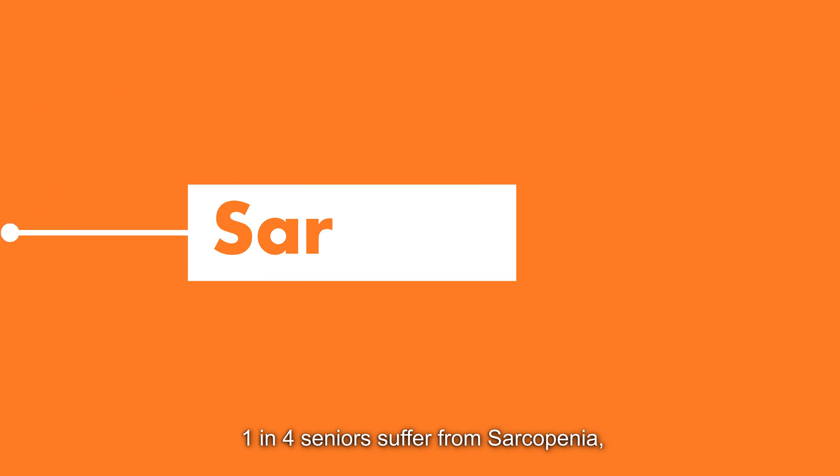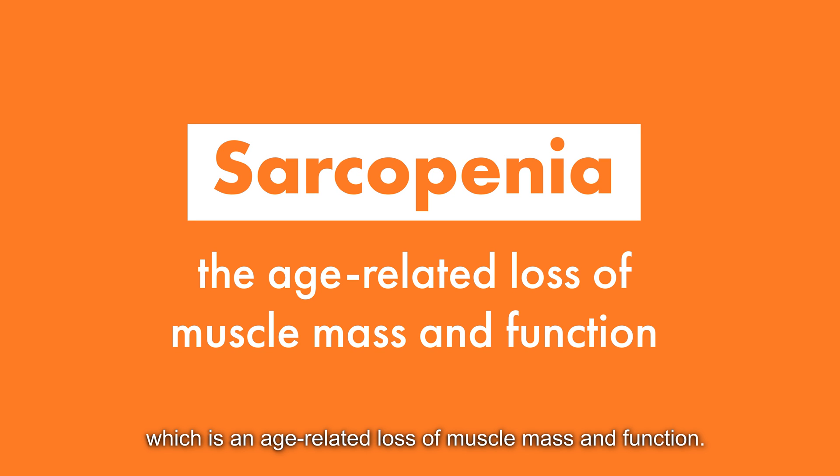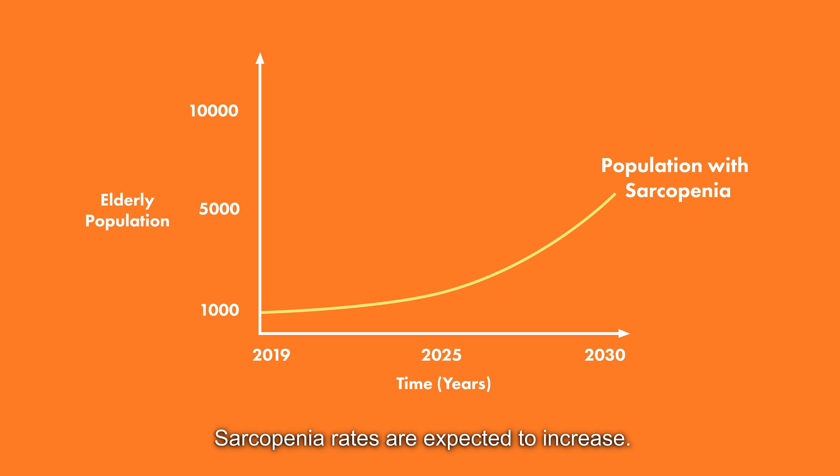One in four seniors suffer from sarcopenia, which is an age-related loss of muscle mass and function. With a rapidly aging population in Singapore, sarcopenia rates are expected to increase.